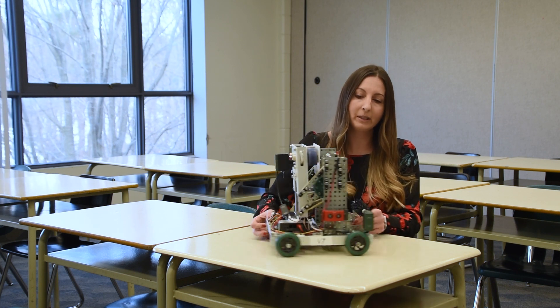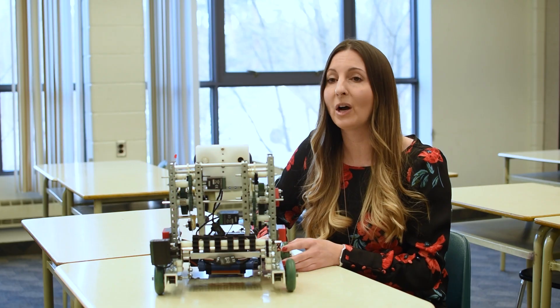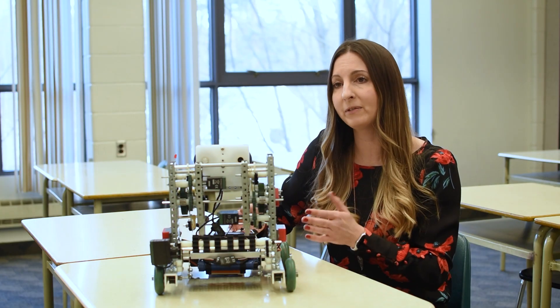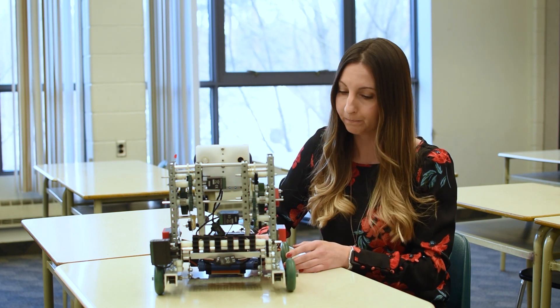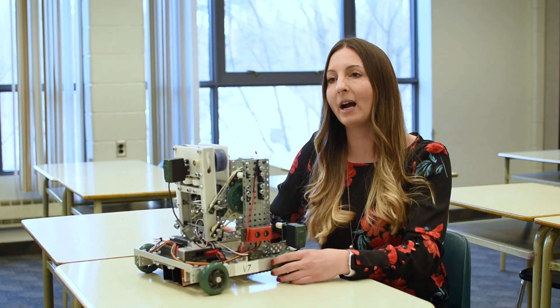We also do a little bit on designing and building gearboxes, and we talk about velocity and torque and the trade-offs between the two. As well, with every project, students are asked to write an in-depth engineering report that helps document their iterative build process and be able to speak knowledgeably about the robot and what they might do next to improve.